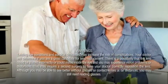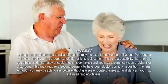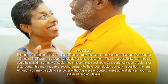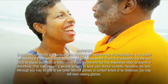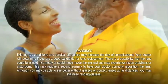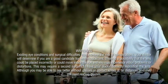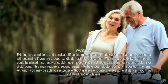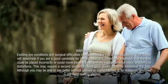Warnings: Existing eye conditions and surgical difficulties may increase the risk of complications. Your doctor will determine if you are a good candidate for lens replacement. There is a possibility that the lens could be placed incorrectly or could move inside the eye, and you may experience vision problems or distortions. This may require a second surgery to have your doctor correctly reposition the lens. Although you may be able to see better without glasses at far distances, you may still need reading glasses.